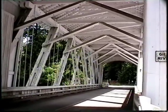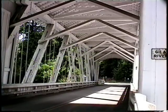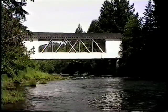The short bridge rests in peaceful surroundings east of Sweet Home in Cascadia and still assists log trucks across the Santiam River.